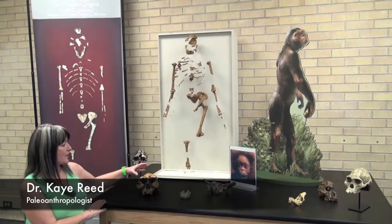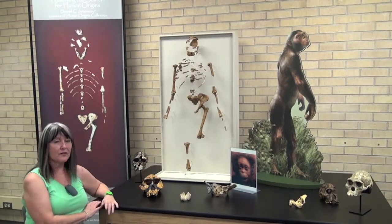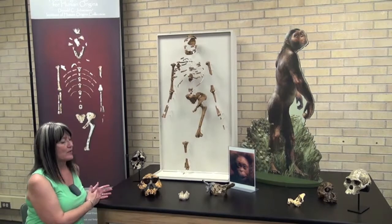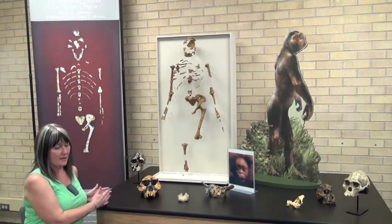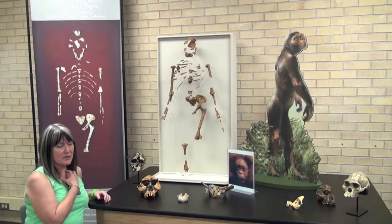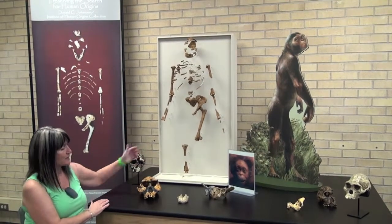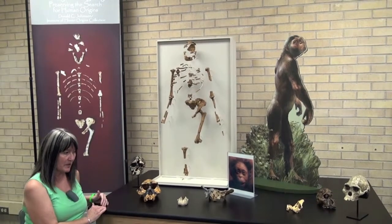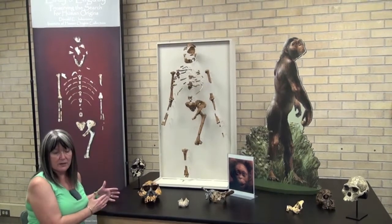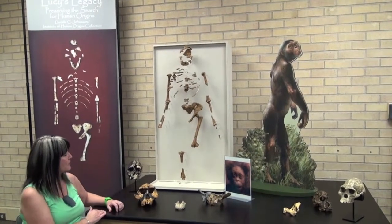I'm sitting at a table with a lot of fossil specimens on it, and these are very early fossil specimens from the early part of the hominid record. Hominids are what we call any species that's related to Homo sapiens — they might not have the Homo in front of them. These species, for example, are Australopithecus, which is known from about 3.6 million years ago until about 2.9 million years ago.